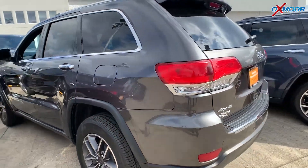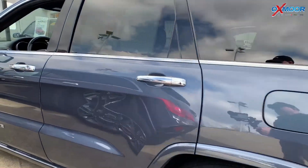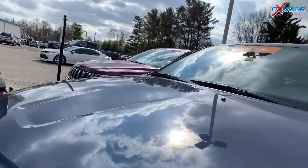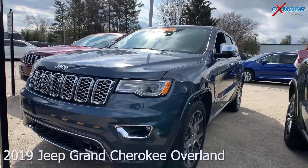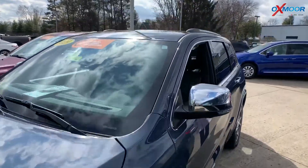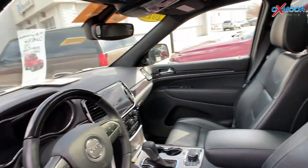Moving on to our second — again it's a certified pre-owned, this one's a 2019 Jeep Grand Cherokee Overland four-wheel drive. The exterior color is in a slate blue. This one has navigation, heated and ventilated front seating, and it also has heated back seats.